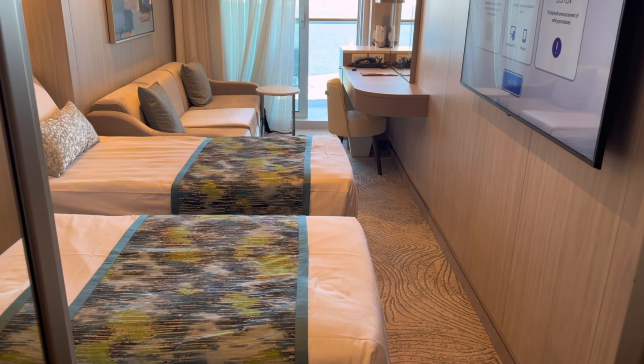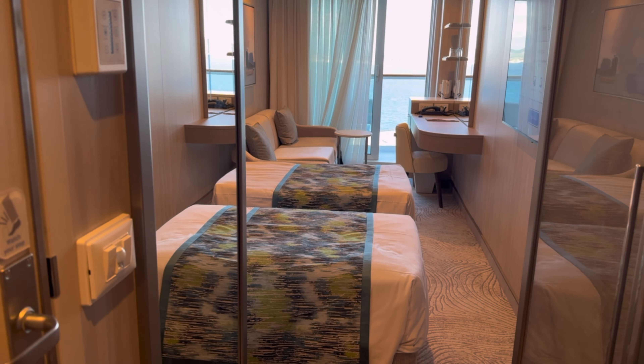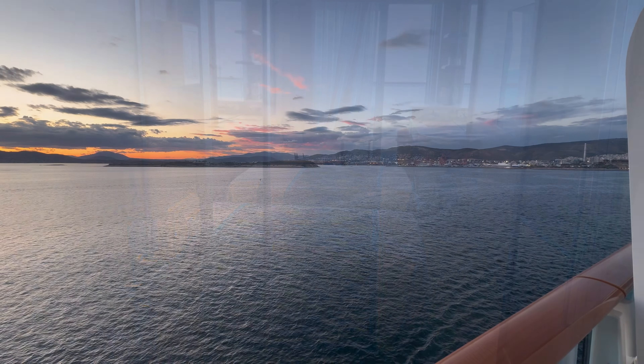So there we go — there is our tour of a balcony cabin. What do you think? Please let us know in the comments below. If you tap on the screen right now, you'll get a full ship tour of Sun Princess.